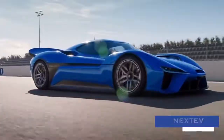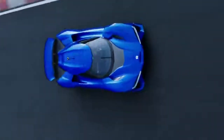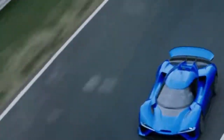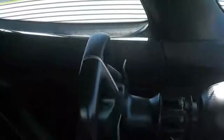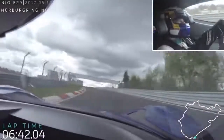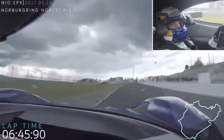Nextev Neo EP9. Massively benefiting from the company's experience in the Formula E Championship, the Nextev Neo EP9 is another blisteringly fast, fully electric hypercar. On top of a $1 million price, 200 mph-plus speeds, and a 2-point-something-second 0-60 mph time, upon its release the EP9 proceeded to set a new track record at the world-famous Nürburgring Nordschleife EV ring.